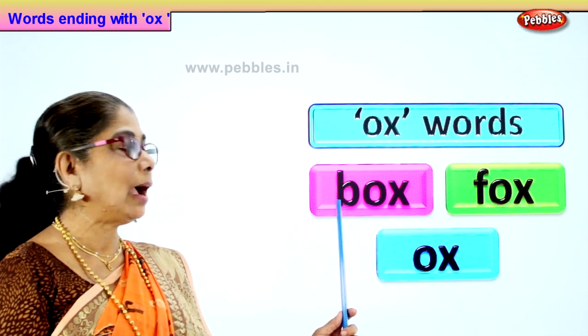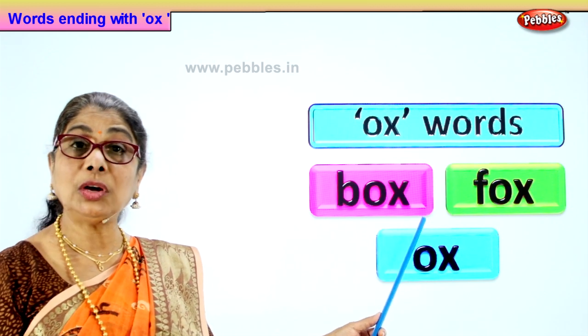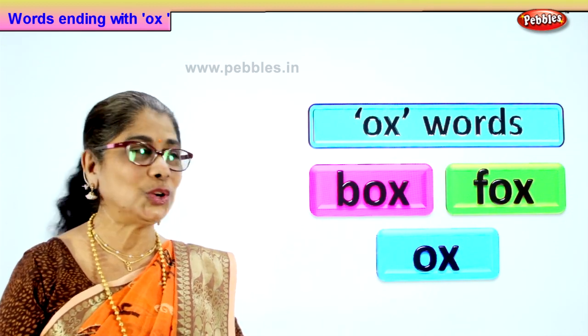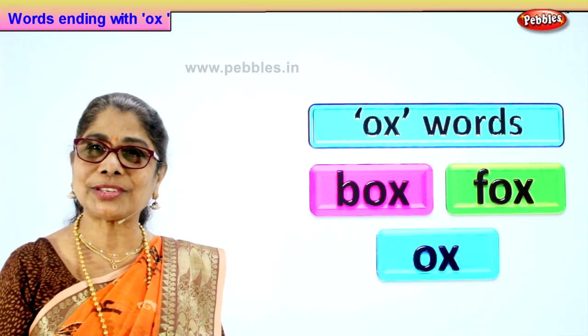Let's say a word with a sound plus ox. B plus ox — box. F plus ox — fox. Listen to our rhyming words. Enjoy and say: box, fox, ox. Good.